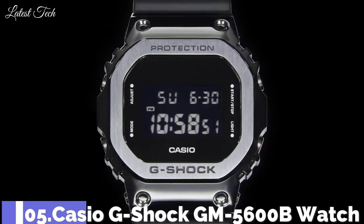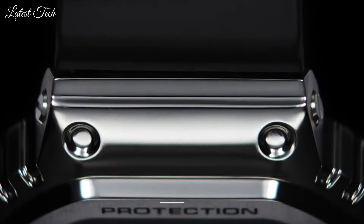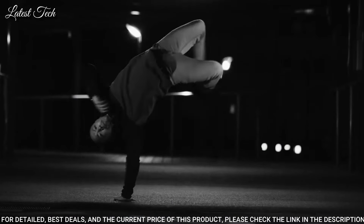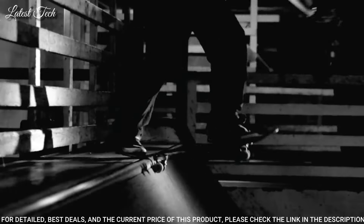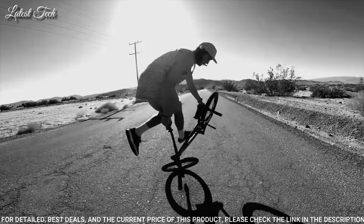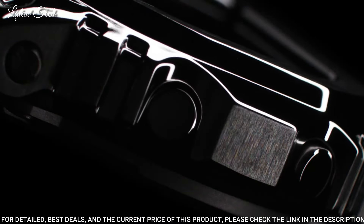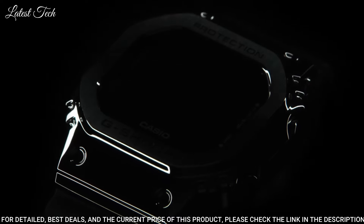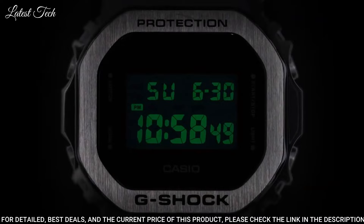Number 5: Casio G-Shock GM-5600B Watch. It is equipped with Japanese Quartz Movement in 3229 Caliber, stainless steel polymer hard coating case of polygon shape. Case dimensions are 43.2 mm in diameter and 12.9 mm in thickness. Display type: digital. This timepiece has mineral glass and 200 m water resistance.